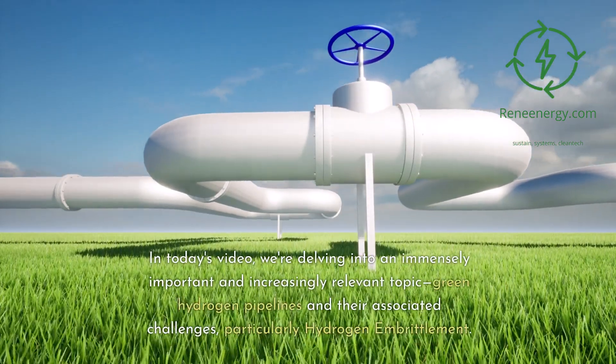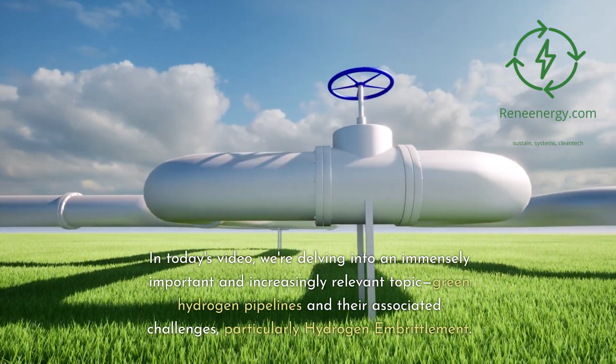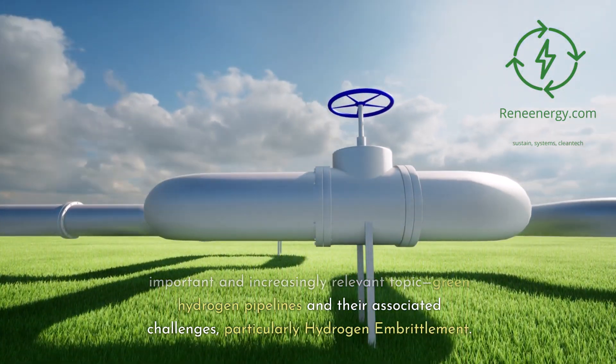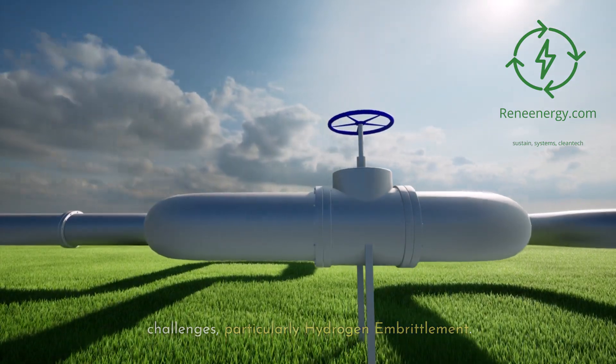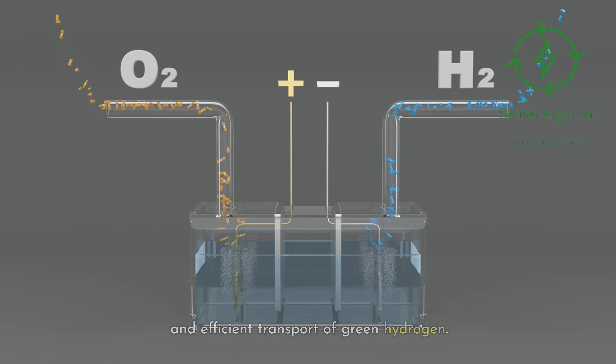In today's video, we're delving into an immensely important and increasingly relevant topic: green hydrogen pipelines and their associated challenges, particularly hydrogen embrittlement. We'll explore how electroplated aluminum is emerging as a potential solution to these challenges, offering a new avenue for the safe and efficient transport of green hydrogen.